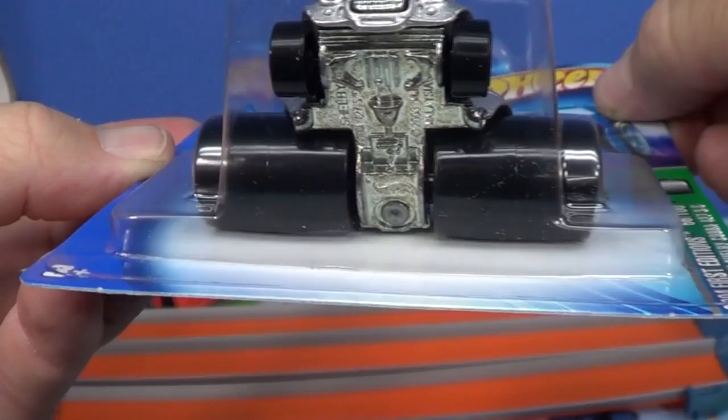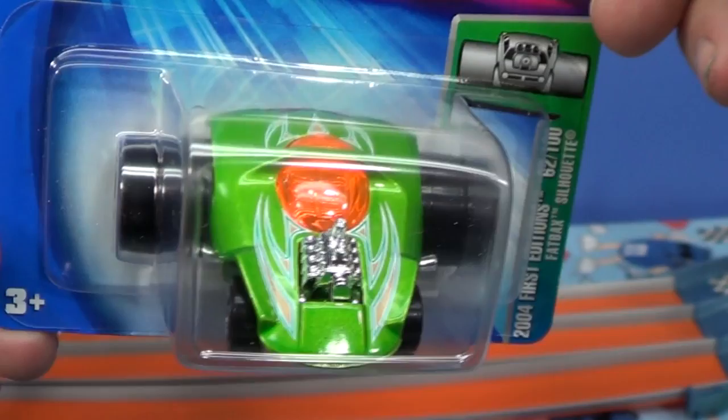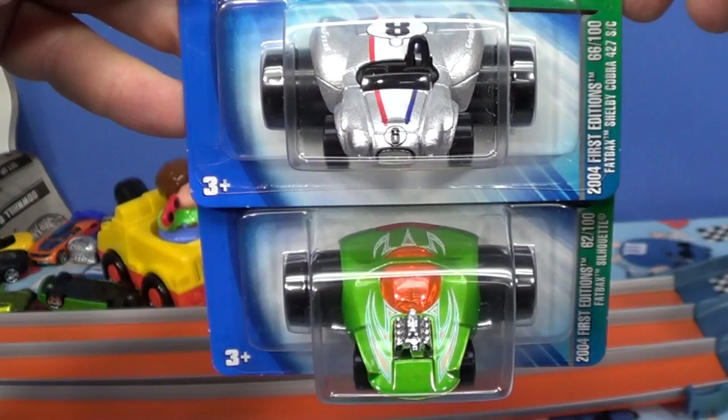This Shelby Cobra 427SC was kind of nice — the silhouette was a throwback to the old red line. But adult collectors did not care for these; they did not sell well at all. The Fatbacks are pretty much gone — you don't even see them recolored, you don't see them in five packs. Gone.